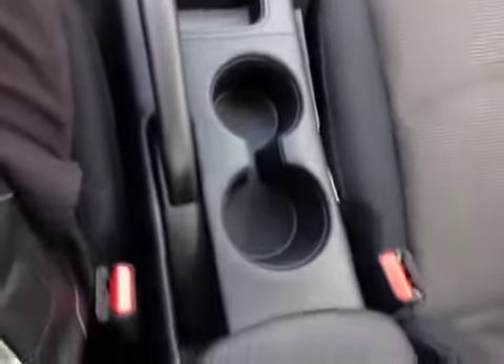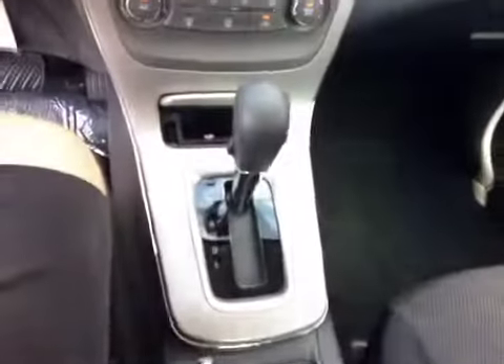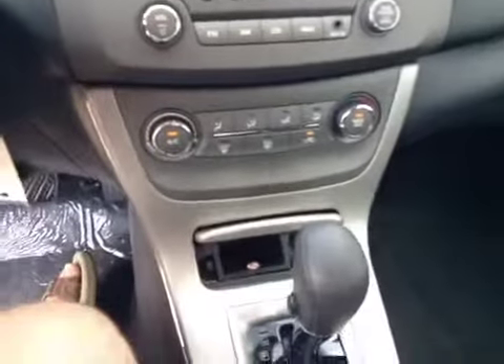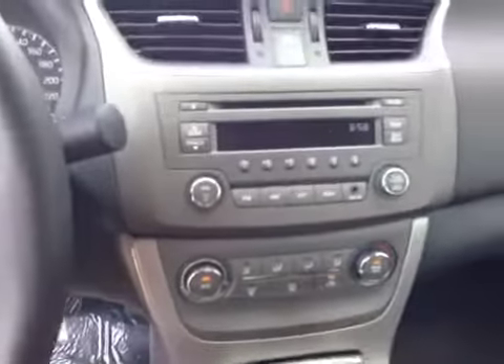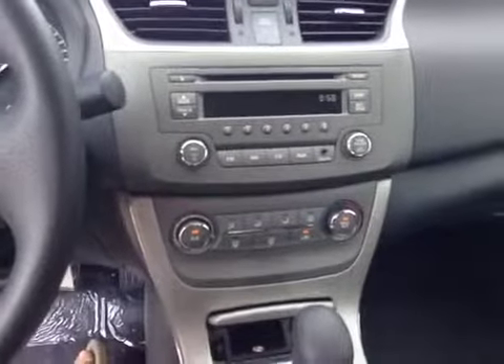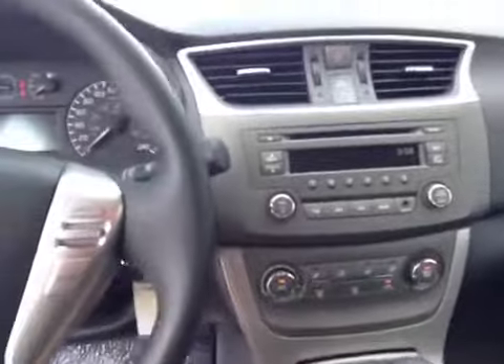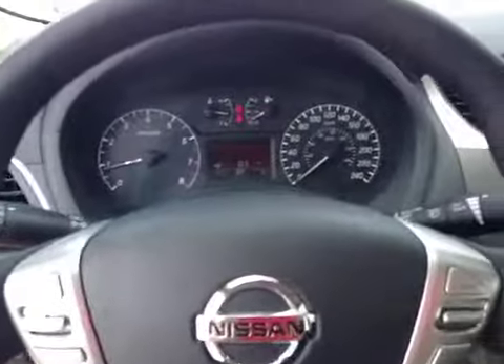You can see in the center console: double cup holders, your shifter, and a 12-volt accessory outlet. And of course your audio system, air conditioning, rear defrost, etc. Pretty straightforward, nicely grouped and nicely laid out.